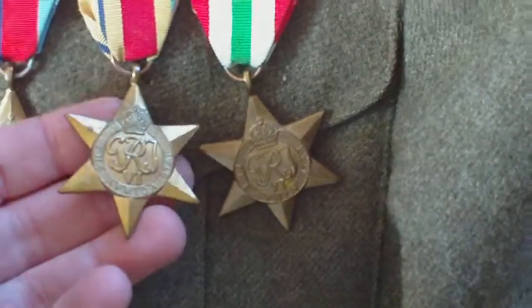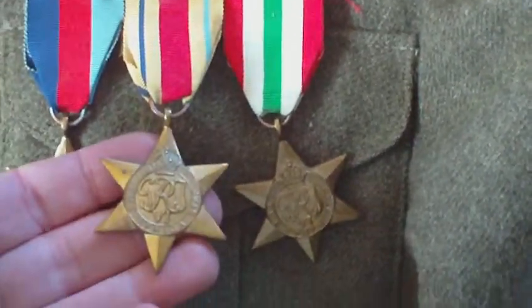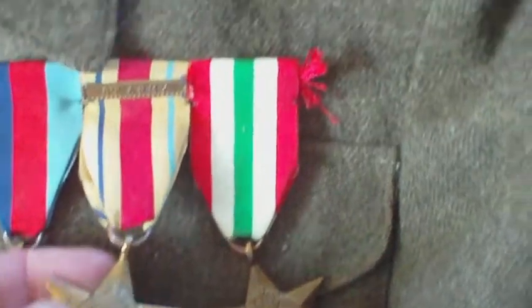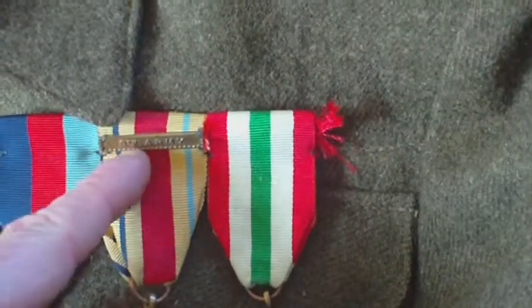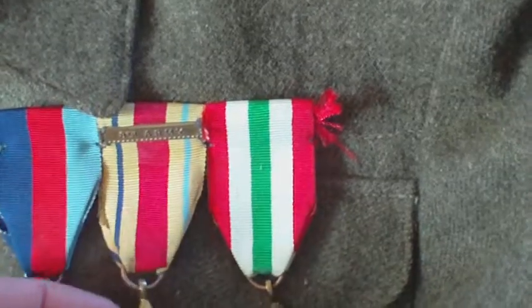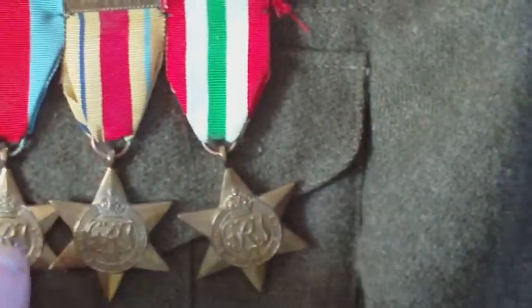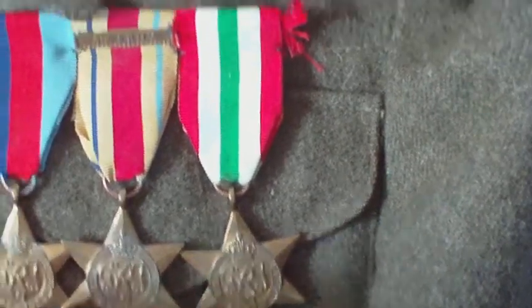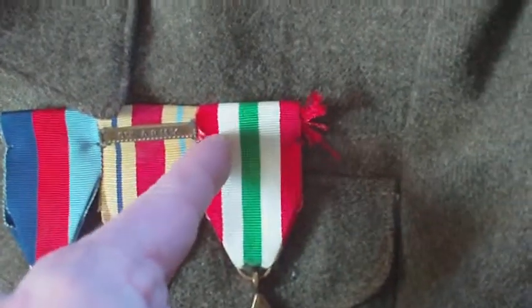Then we have a couple of area service stars. This one is the Africa Star with a clasp which says '8th Army', denoting the soldier was a member of the 8th Army. Then we have the Italy Star, indicating that the soldier served in Italy. Interestingly, all of them are mounted to a metal bar.